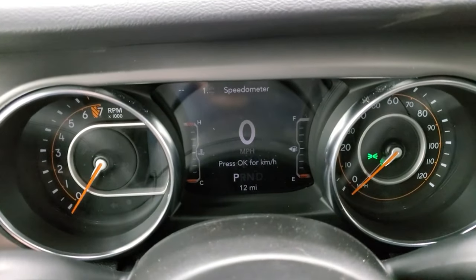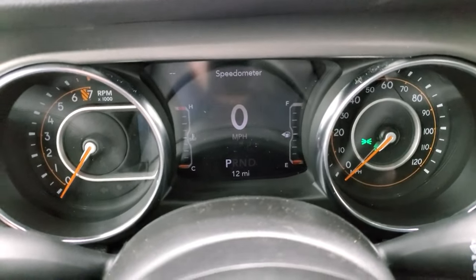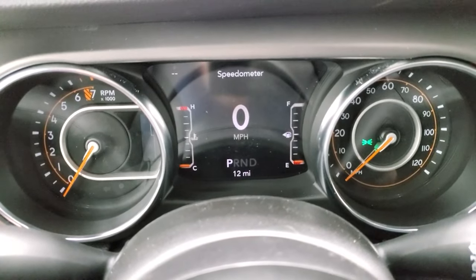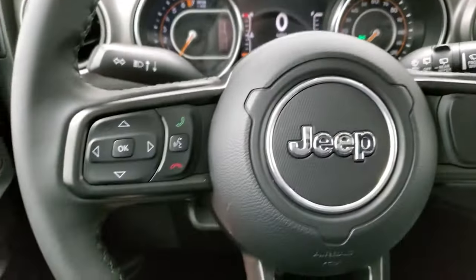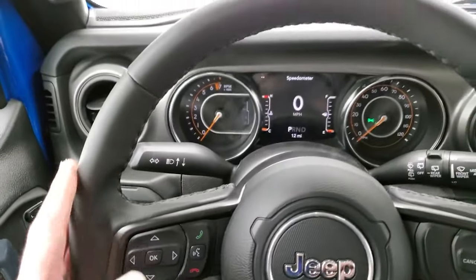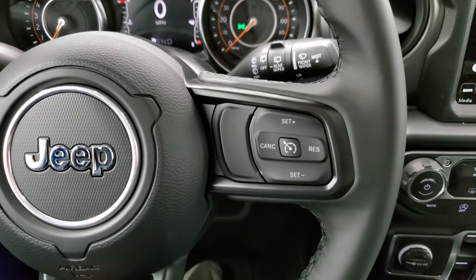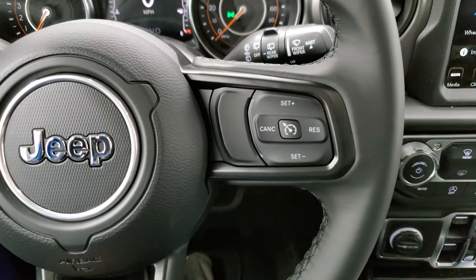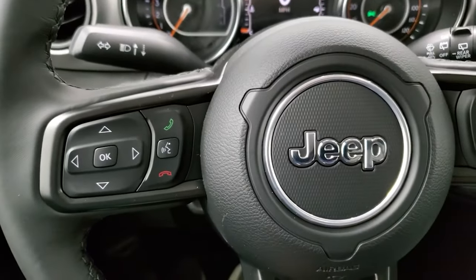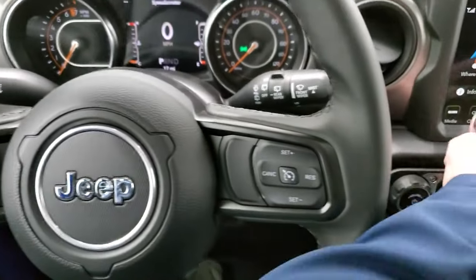You get a digital speedometer and compass, and you can change all those corners to read pretty much whatever you want — really a nice instrument cluster. That leather-wrapped steering wheel was one of the first things I noticed when I hopped in — it's a Sport, but a Willis with the leather wrap, which is really nice. You get cruise controls on the right, Bluetooth and information center controls on the left, and audio controls on the back of the steering wheel.